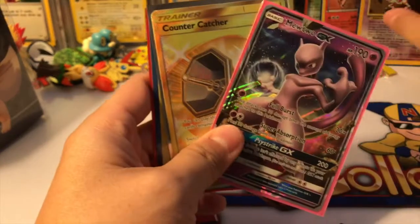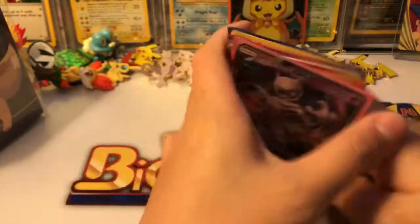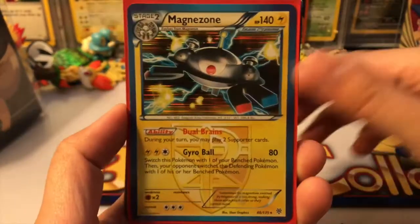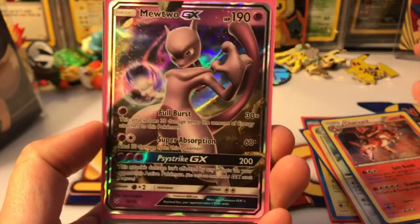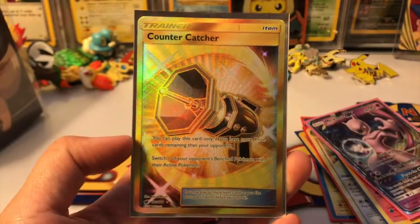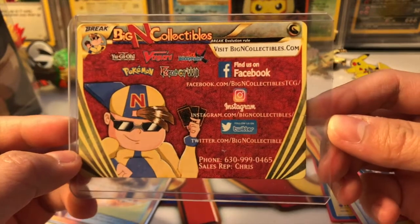Recap of everything that we got — oh my gosh, first of all the old cards are boss and I'm just so excited! We got a Magnezone holo, Mr. Mime, Togekiss, Charizard — so cool! We got a Mewtwo GX and our Counter Catcher — it's so bright and beautiful. I'm so excited!